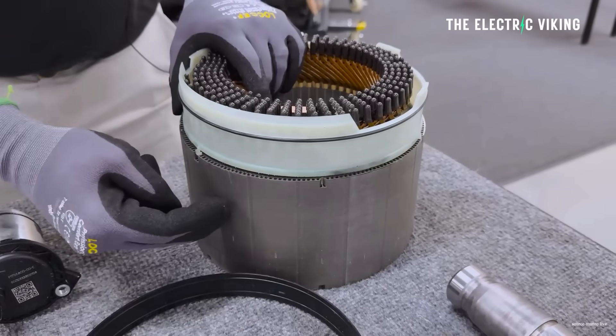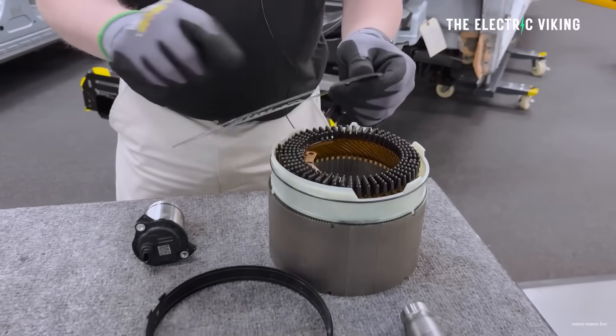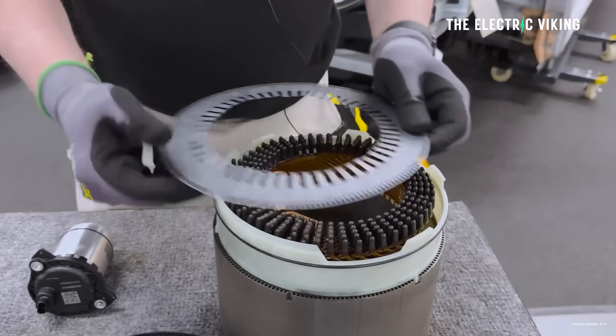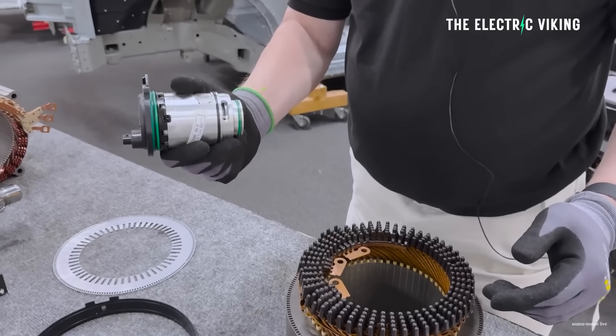Munro and Associates, which is Sandy Munro's company, have taken apart General Motors and Tesla motors. Their engineers found there are two very different approaches to how these motors work.